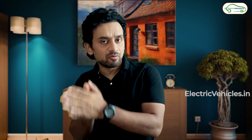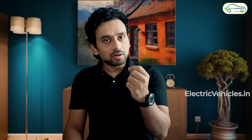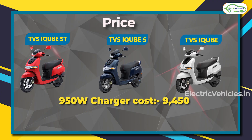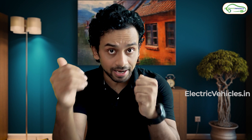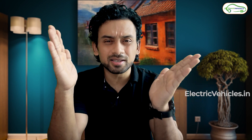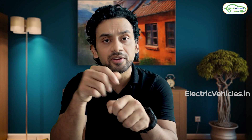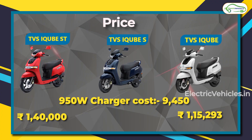Now for pricing — remember, the charger must be purchased separately. A 950-watt charger costs Rs. 9,450. The TVS iQube ST price has not been disclosed yet, though bookings are open; we expect the ex-showroom price to be around Rs. 1.4 to 1.45 lakhs. The iQube base model has an on-road price of Rs. 1,15,000, and the iQube S mid variant is Rs. 1,21,000.